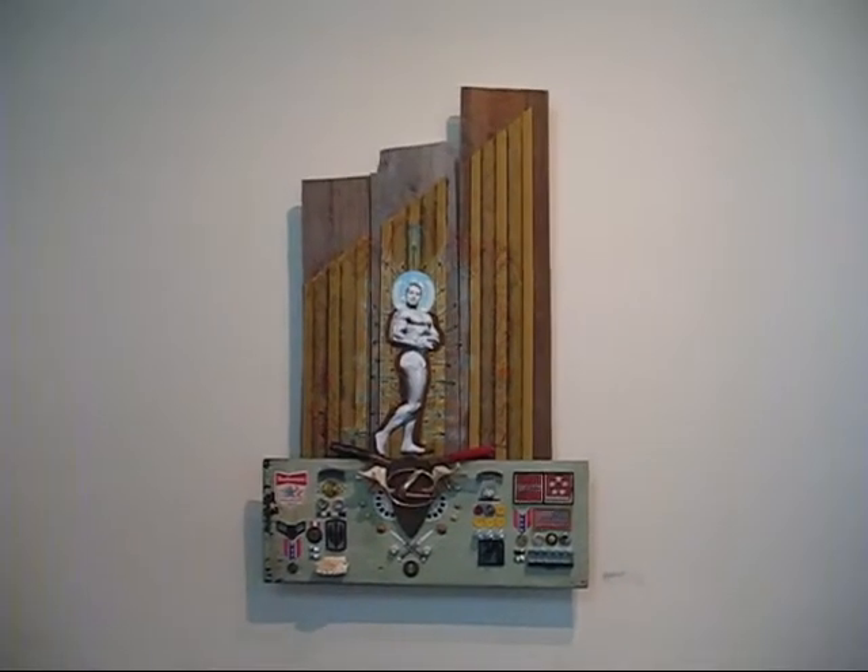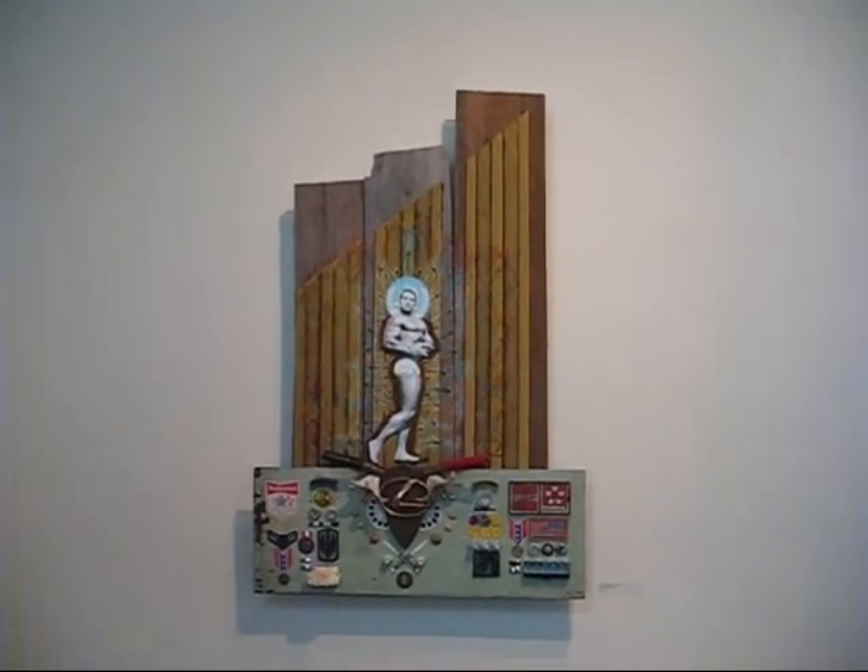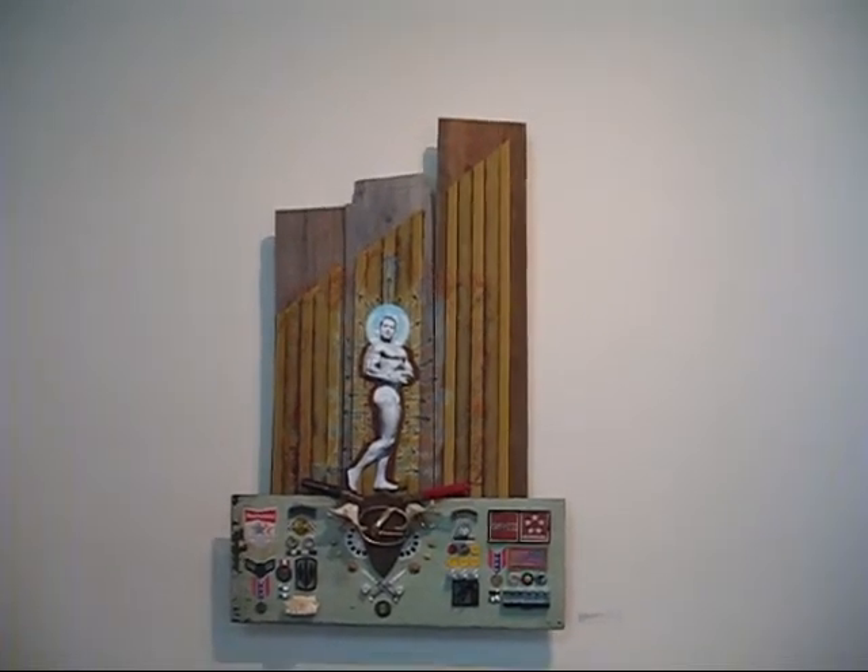Here we are at Rumble Art 2010. This is Daniel Skoogan's Mr. Olympia, mixed media.